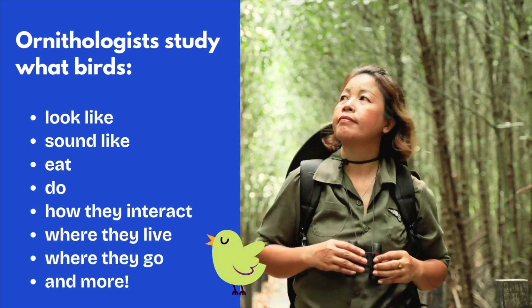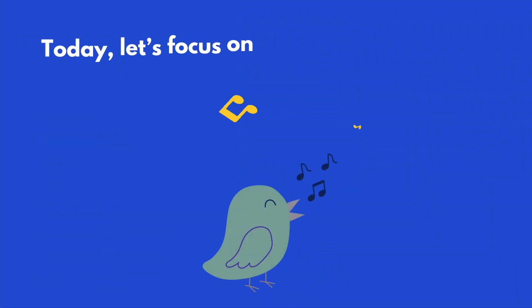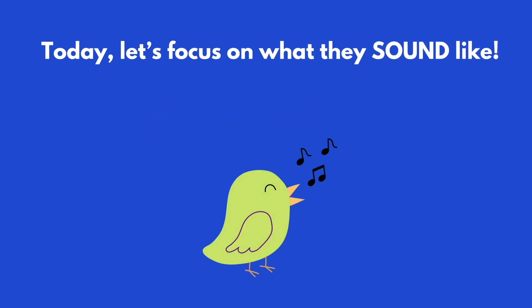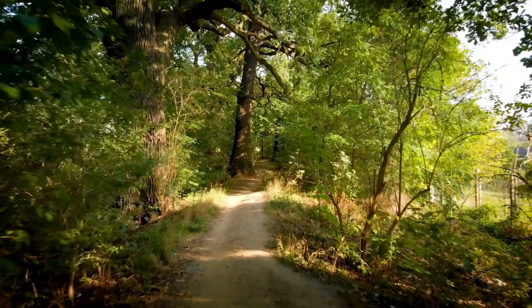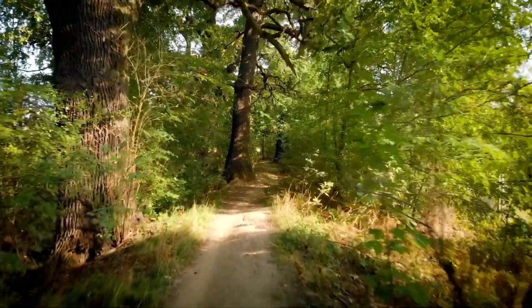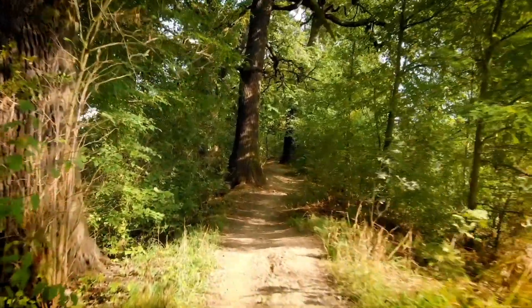Today, let's focus on what birds sound like. Does that sound fun? Great! This is a super easy science experiment — all you really need are your listening ears and a little imagination. Begin to use your imagination to imagine you're in nature, and turn on your listening ears.